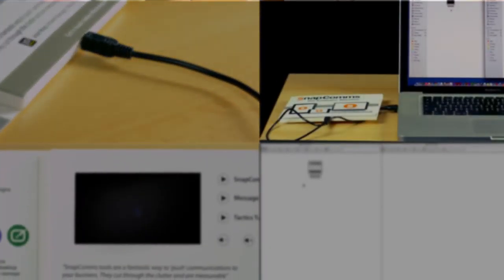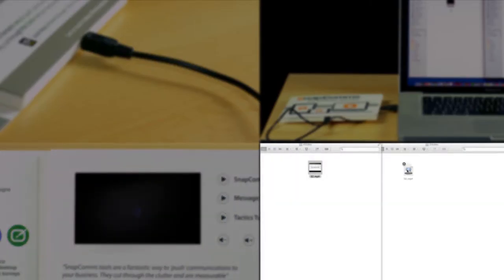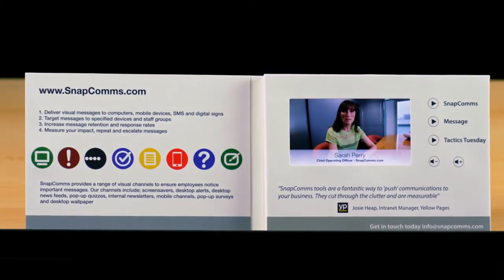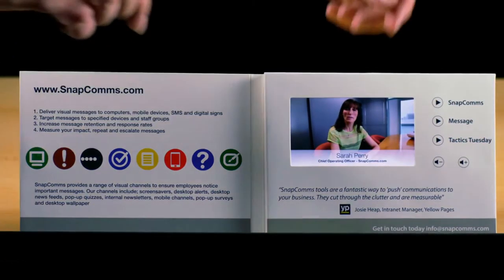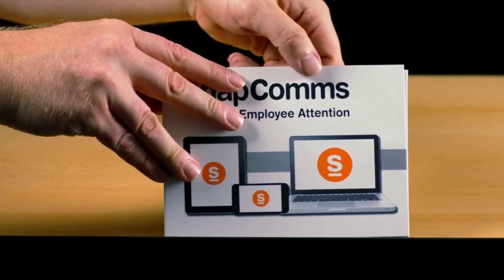But best of all, Pitchpack is completely reusable. It's rechargeable through a standard USB port, it's rugged, and through the same USB port you can upload new content. That means you can completely change the content on demand, protecting your investment. And to turn it off, simply close the cover, just like a book.